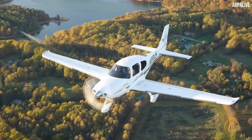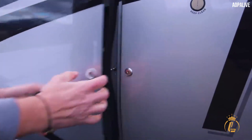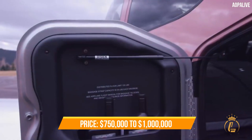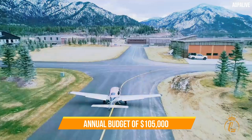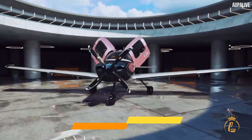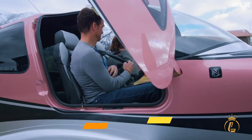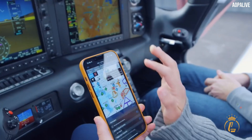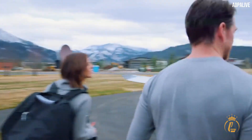Depending on a variety of factors, the cost of a Cirrus SR22 G6 might range anywhere from $750,000 to $1 million. The Cirrus SR22 G6 has an annual budget of $105,000, variable expenses of $78,000, and fixed expenses of $28,000. Based on the owner's 450 annual flight hours and a fuel price of $5.50 per gallon, this amounts to about $234 per hour.